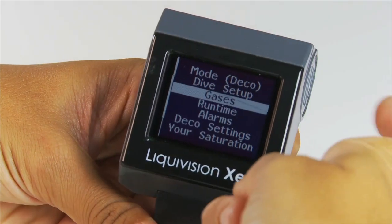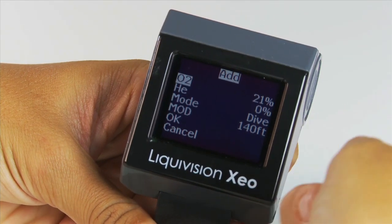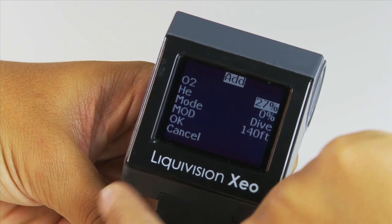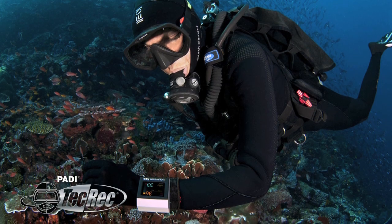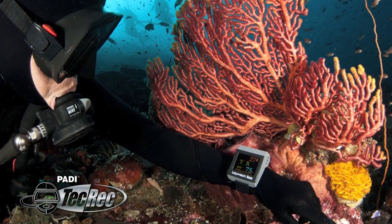You can switch gases or set points underwater by simply tapping on the casing with gloves or bare hands. This patented operating system makes the Zeo incredibly easy to use. Divers training with PADI can learn to dive the Zeo through PADI's new Zeo Dive Computer Distinctive Specialty course.